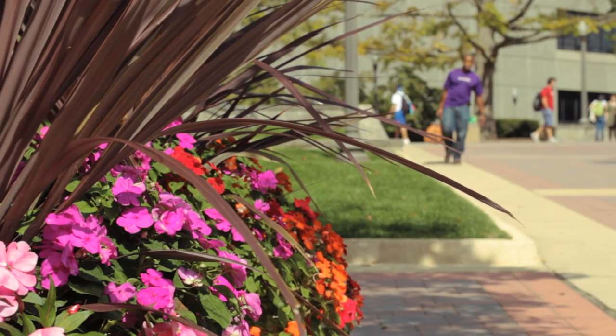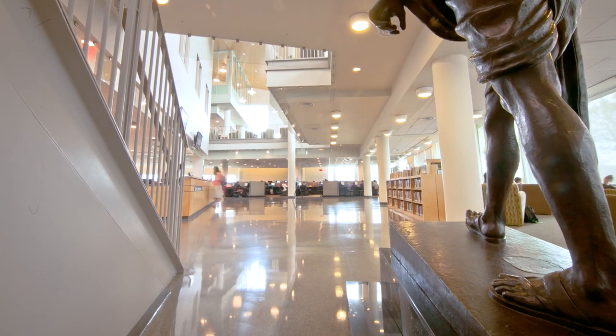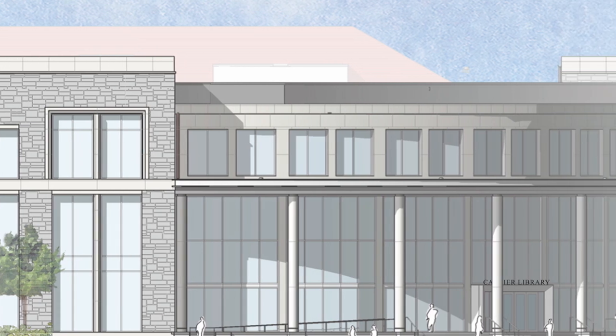What was most exciting for us in the chance to design Carrier Library fresh, to expand it, to renovate it, was to really make real that notion of an intellectual crossroads — make it a physical crossroads for our campus as well. So a lot of care has gone into the design of the new building to encourage that flow of people and ideas.